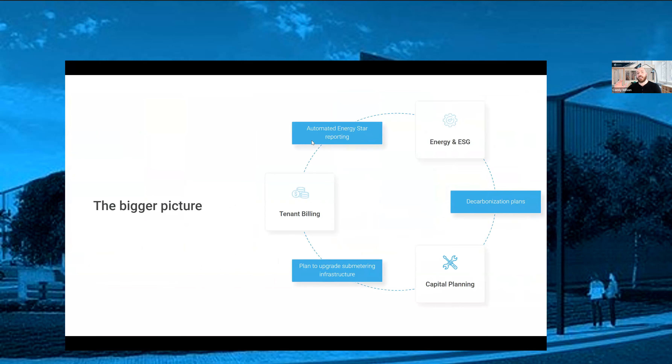These things all tie together. If you're capturing utility bills for billing purposes, there's no reason that data shouldn't also be submitted to Energy Star. Likewise, if your sub-meters are manually read, there's a capital planning component of planning to upgrade that metering infrastructure over time. Tying together the capital plan and utility-level Energy Star reporting, putting together decarbonization plans, and making sure that when you do make capital investments, they are made with decarbonization and electrification in mind — while these pieces seem disparate, they actually tie together in significant ways, even for triple net portfolios that are not directly operating the buildings.